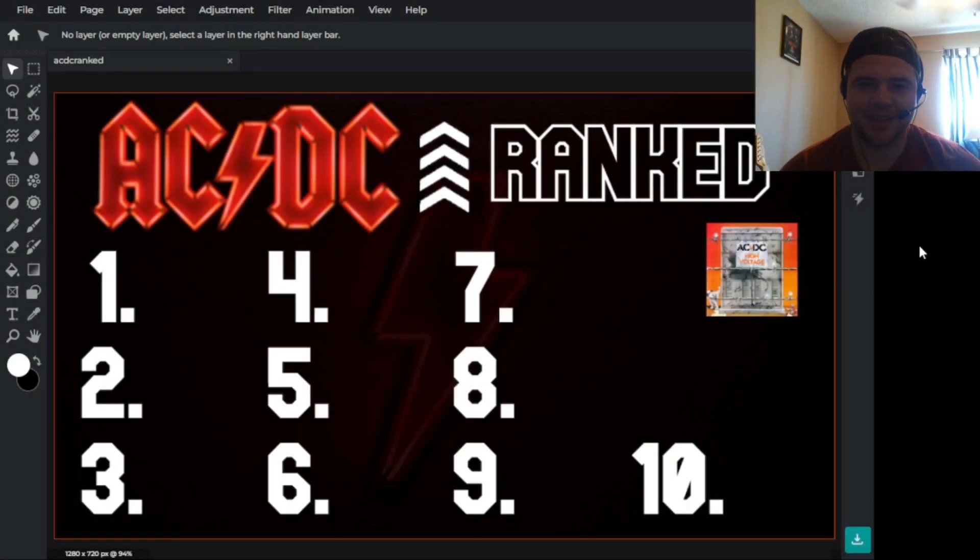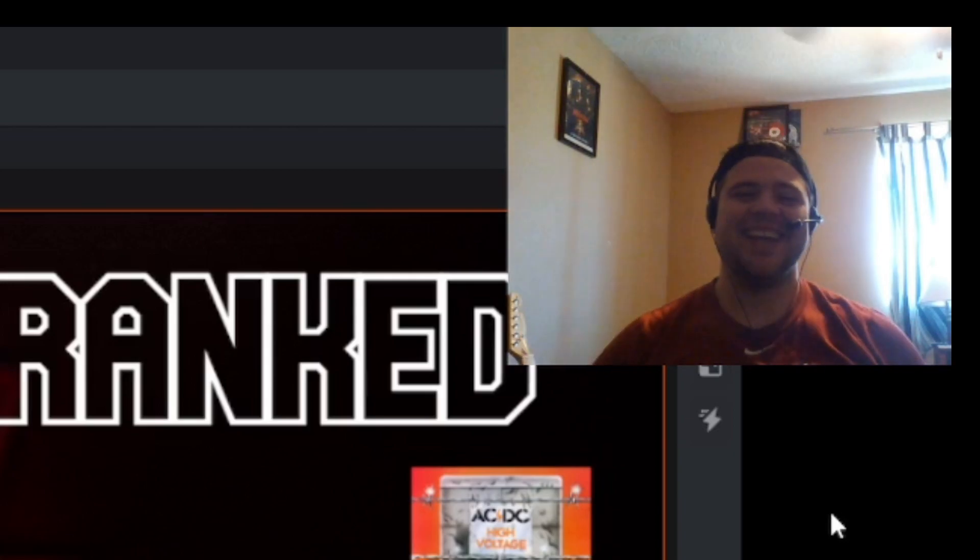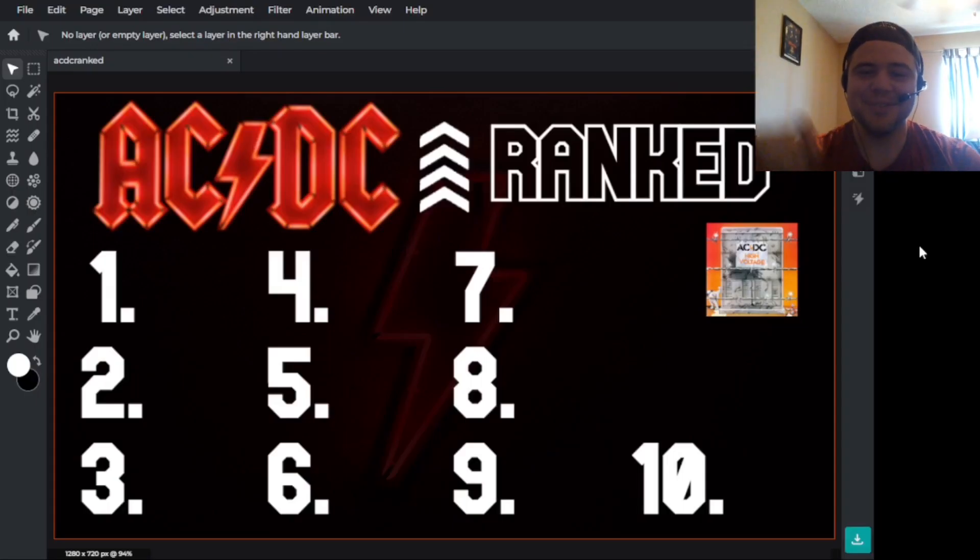For those about to rank, we salute you. In this video, I wanted to rank the album covers from the Bon Scott era of ACDC.